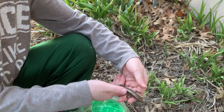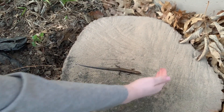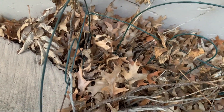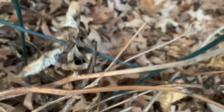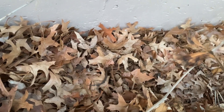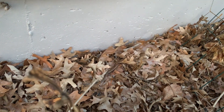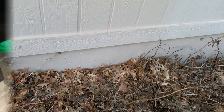Do lizards have ears? Yes. So they can hear us, so we're very quiet. There she goes — bye, bud. And look at her coloration. She blends in. There she goes into the leaves. Do you hear that? I think that's an owl. Pretty cool.